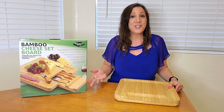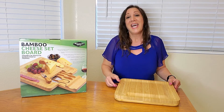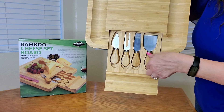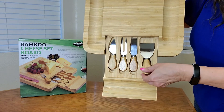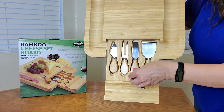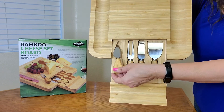When you don't want to use it, you just push it back in. Here's a close-up of the charcuterie board as well as the knives — they feel very top quality, perfect for your next event.